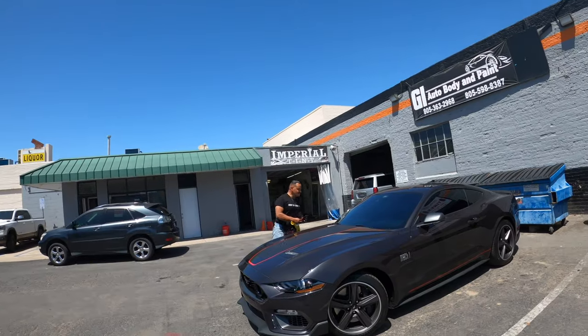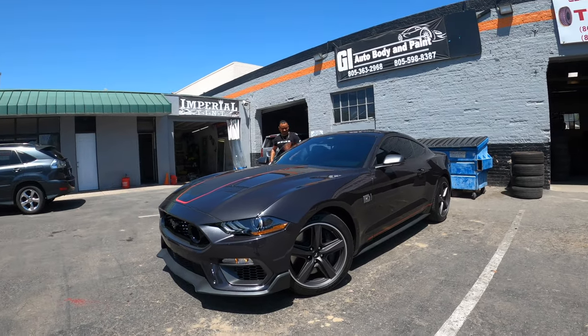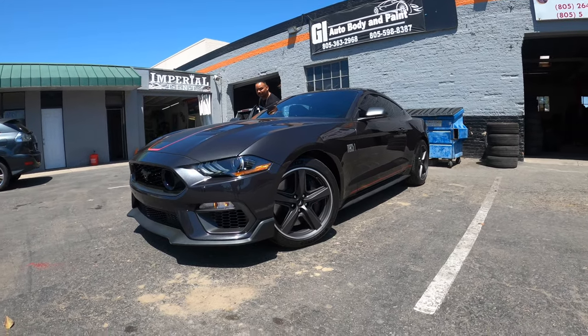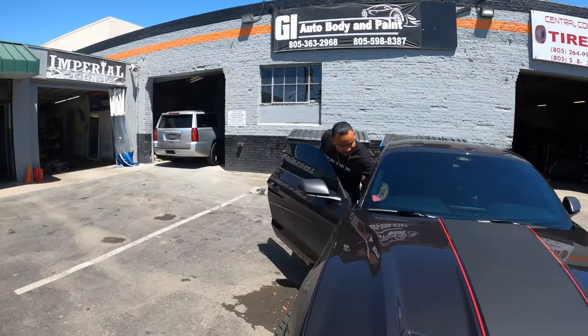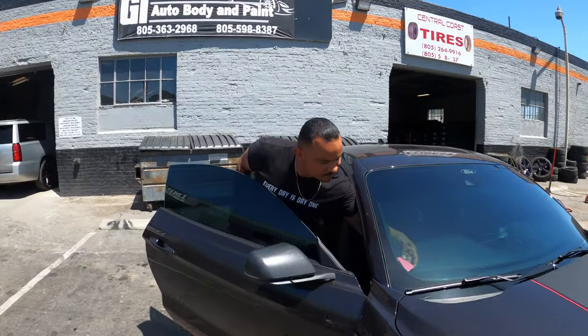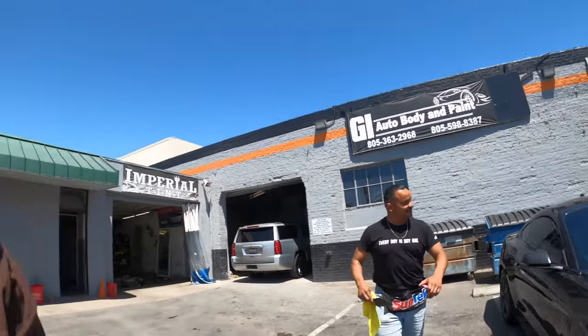Alright guys, check it out — Imperial Tint right here, got that Mach 1 done with ceramic tint! Look at that, nice. Make sure you come check out this man — he does a wonderful job, he gets you right. Let's go! I love the way it came out, it looks beautiful.